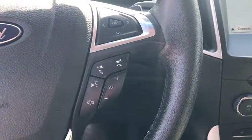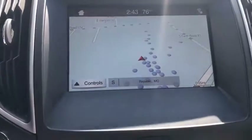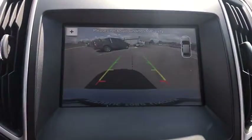Compass, rear window defroster, heated steering wheel, trip computer, CD player, remote keyless entry.